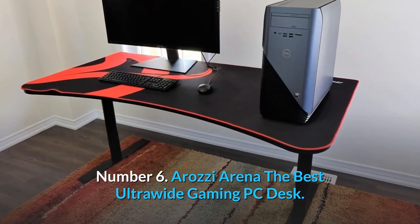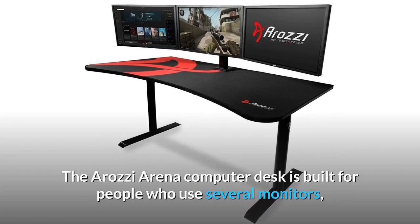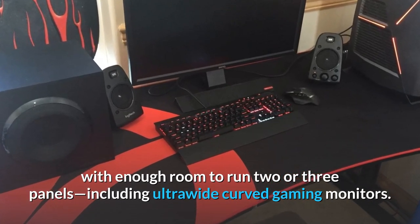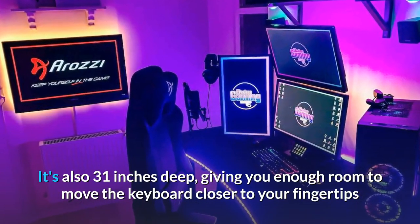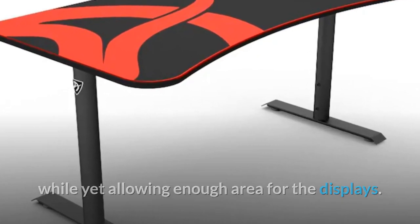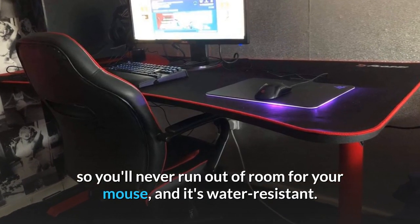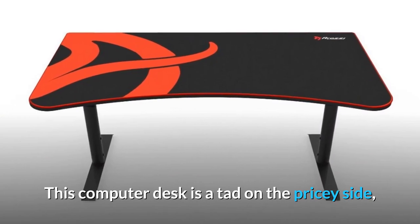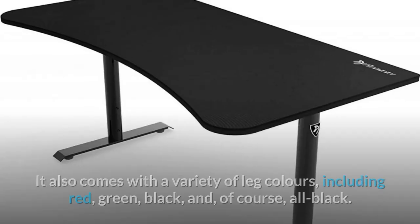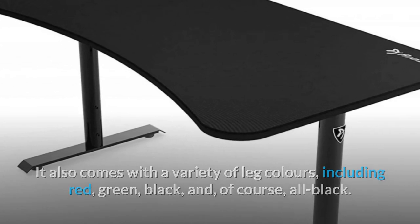Number 6: Orozzi Arena — the best ultrawide gaming PC desk. The Orozzi Arena computer desk is built for people who use several monitors, with enough room to run two or three panels, including ultrawide curved gaming monitors. It's also 31 inches deep, giving you enough room to move the keyboard closer to your fingertips while still allowing enough area for the displays. The Arena computer desk also has a mousepad surface, so you'll never run out of room for your mouse, and it's water-resistant. This desk is a tad on the pricey side, but it's the kind of thing you can buy once and never have to upgrade. It also comes in a variety of leg colors, including red, green, black, and all black.